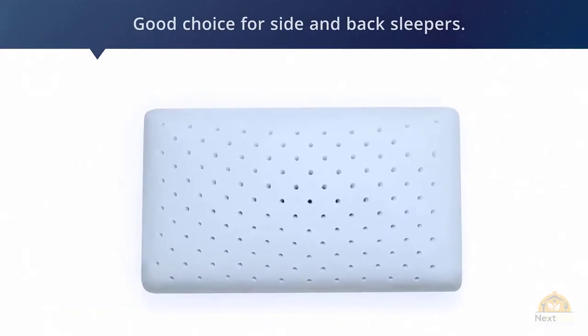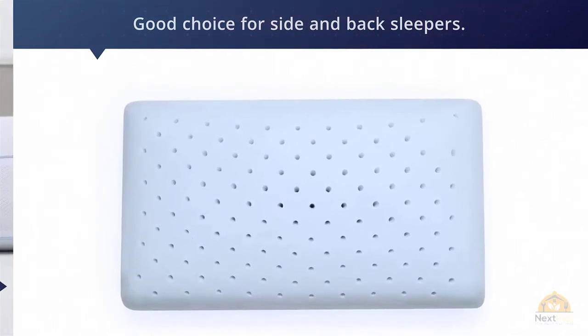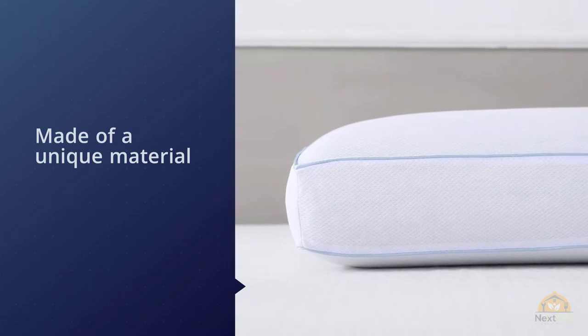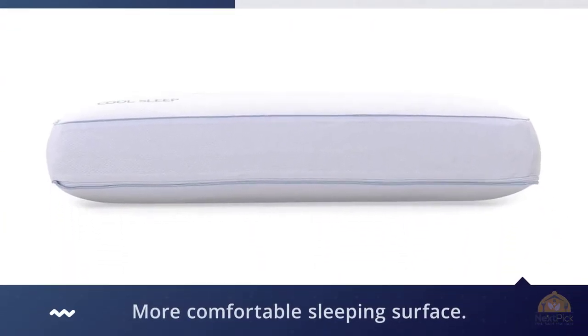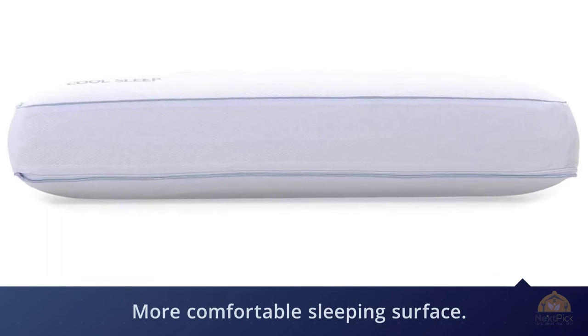The Classic Brands Cool Sleep Ventilated Gel Memory Foam Gusseted Pillow is made of a unique material that infuses gel particles into memory foam, creating a plusher and more comfortable sleeping surface. The memory foam is responsive and cradles your head while providing support for your neck and shoulders.